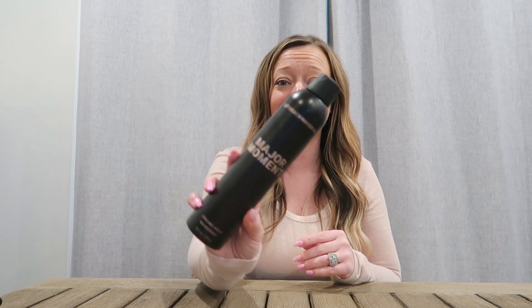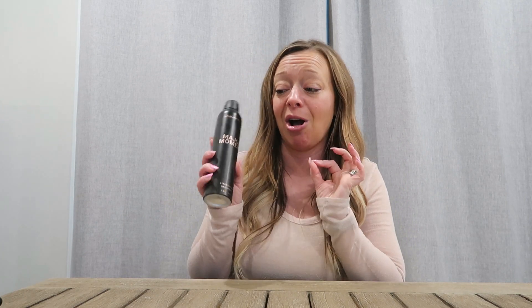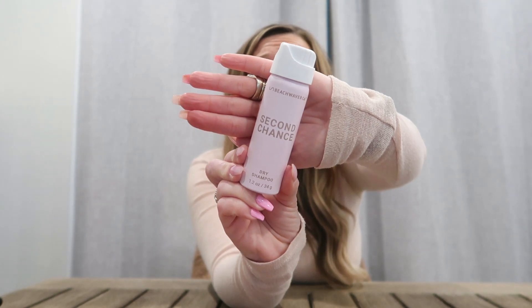I've also been using their hairspray — oh my gosh, this smells amazing. Just spray a little bit in the hair and it's been holding it. So their hairspray is awesome. And then I really wanted to try this instead of using my R&Co dry shampoo — I use their second chance dry shampoo. This dry shampoo smells so good and it's amazing. I'm on day five of my hair and it's been incredible.